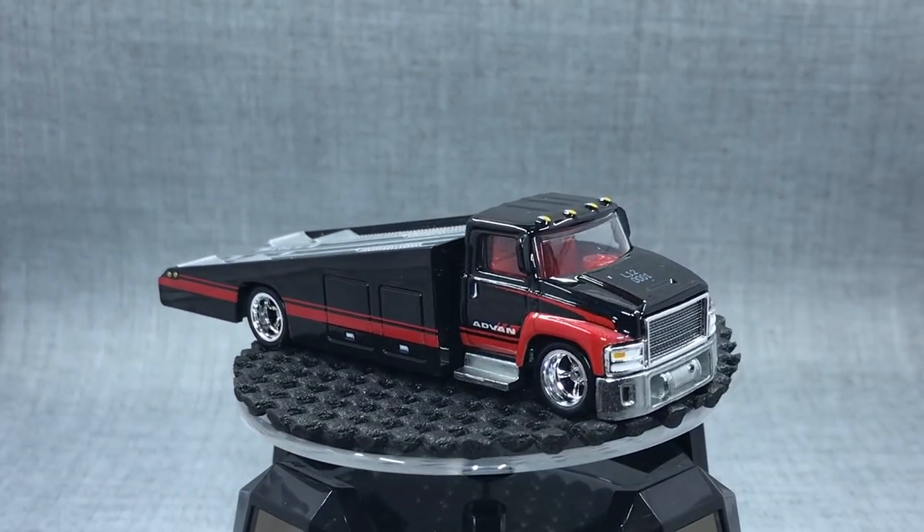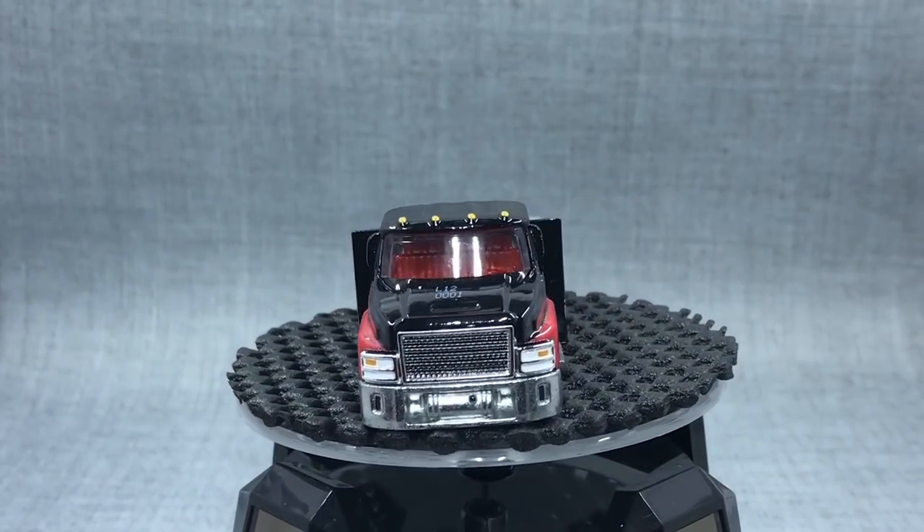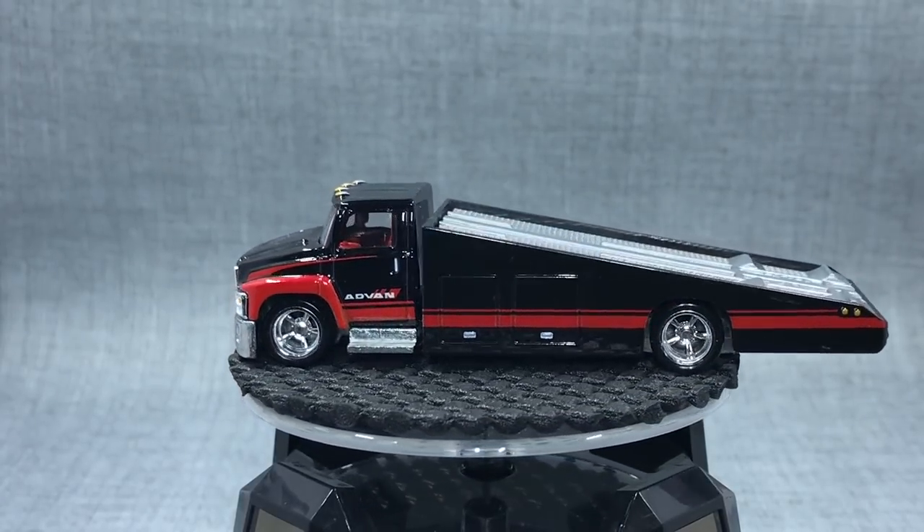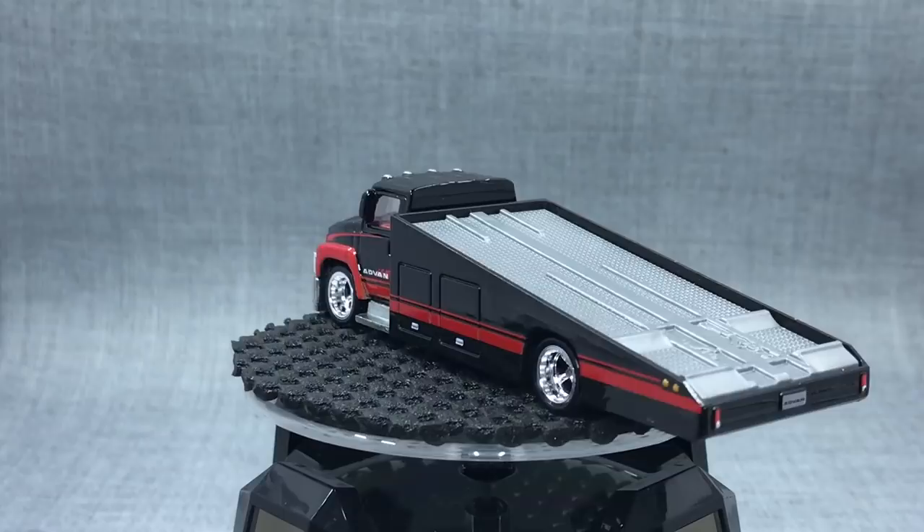Hello, everybody. This is a Lambly Preview. I am in Dallas, Texas at the Hot Wheels Nationals Convention. It is April. I am with Jimmy Liu from Hot Wheels Marketing.